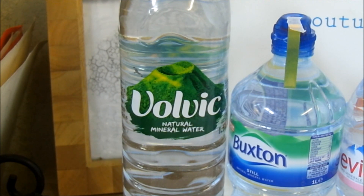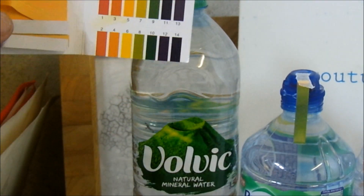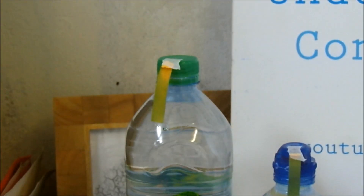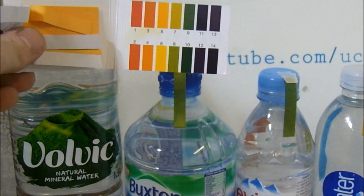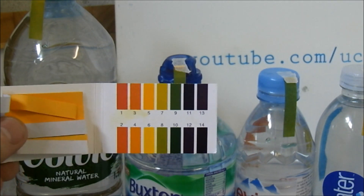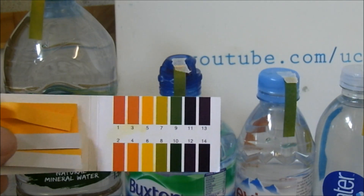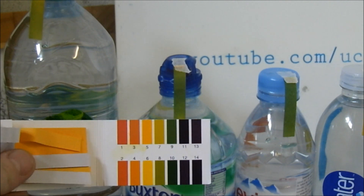Let's check out the results. Volvic comes in at around about an 8 — that's quite impressive, it's more alkaline, which is good for us. Volvic passes the litmus test. Moving to Buxton Water, it's a little bit darker — I'd say it's closer to a 9 on the pH level, so a lot more alkaline. At those levels it may actually be becoming bad for you; I believe it needs to be between 6.5 and 8.5 to be considered healthy, so a 9 could be cause for concern.